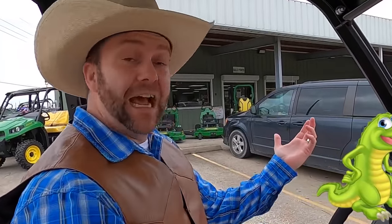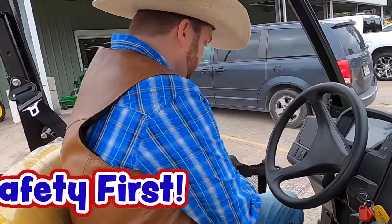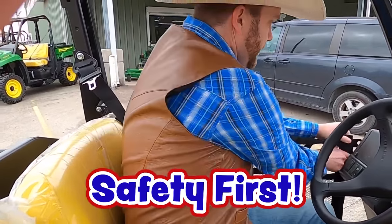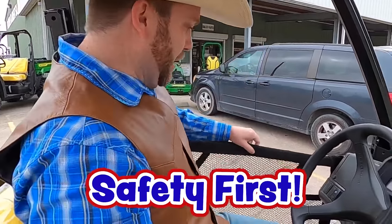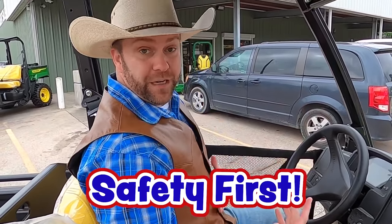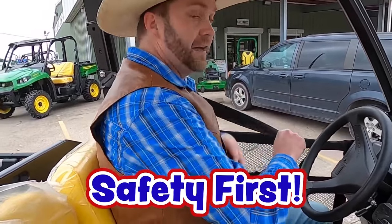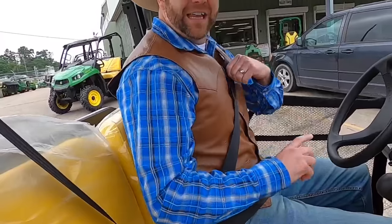Here we are in John Deere's Gator. This is a really nice utility equipment vehicle so you can get around really fast. You've got to buckle in and be safe. This is kind of like the door right here — see? Now I'm not going anywhere. Whenever you're driving something, you've always got to buckle up. Got my seat belt right here. Now I'm going to use the key to turn it on.